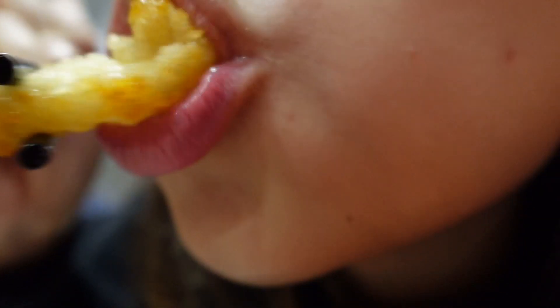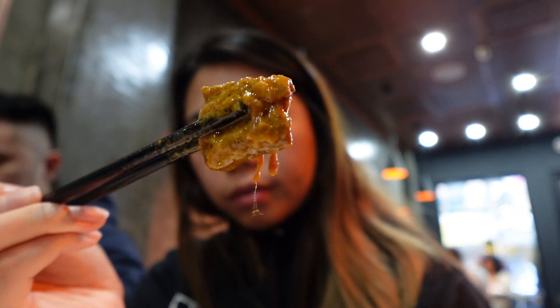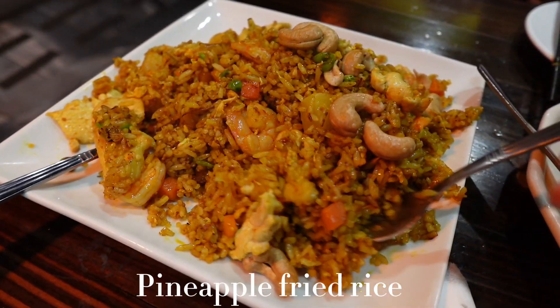Pepper salt squid — listen to the crunch. This is the fried pearl noodles. The texture is perfectly chewy and the noodles are so bouncy. This is the curry beef brisket — they cook it super tender and it's so good. It's literally melting.